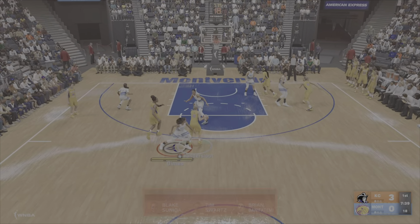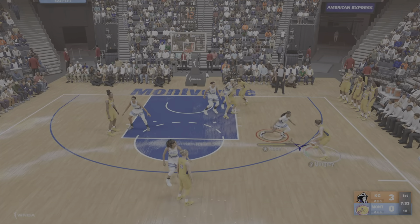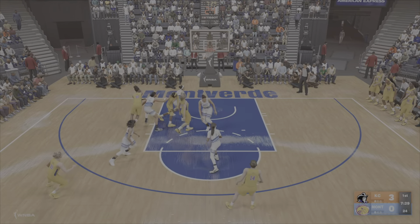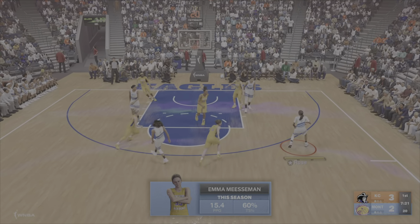Now here's Vandersloot, defense right on her. Pass to Quigley, to the paint. Here's Misa Mann — the jump hook, she gets it in there. With good hands and the necessary athleticism to complete plays around the rim, Misa Mann is lethal.